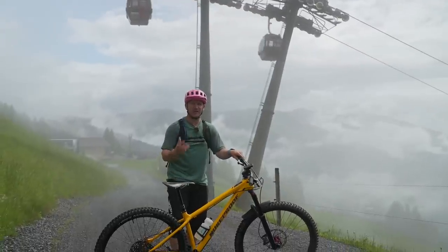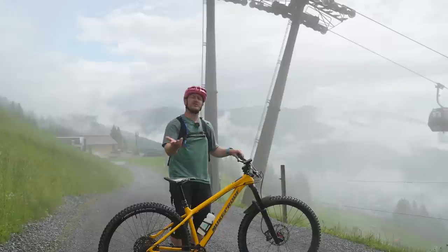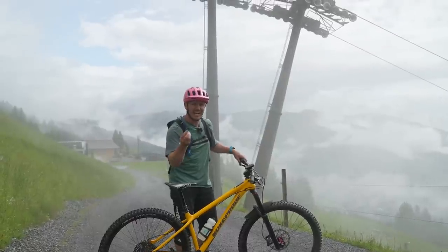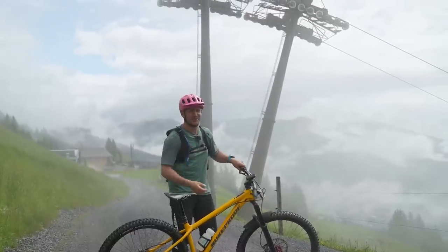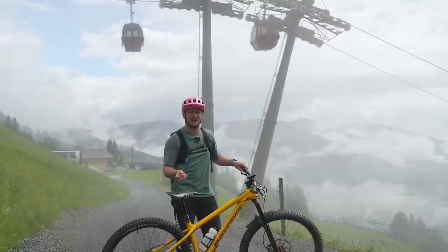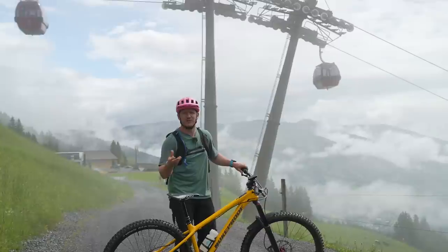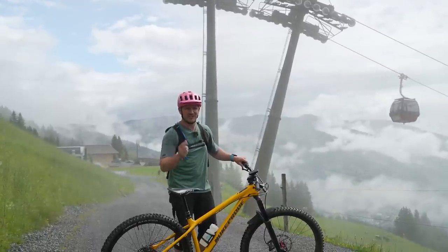Welcome back, you beautiful people. Bike parks are an incredible place to shred your rig, with so many trails to choose from with hardly any climbing — which is a good thing — thanks to gondolas and chair lifts. But when it comes to riding bike parks, there are some basic rules and etiquette that you need to follow. So we're here to help you. Let's get started.